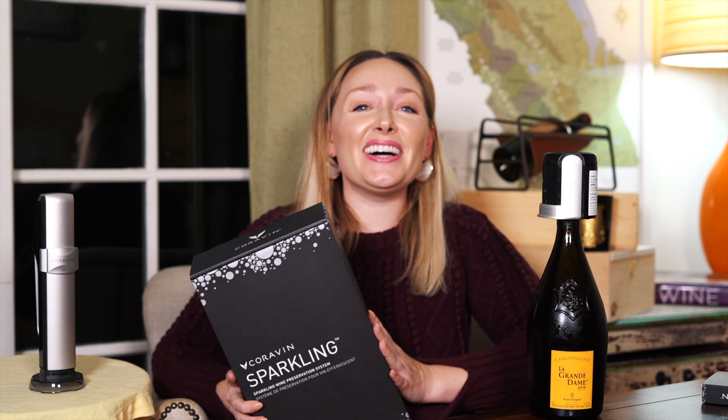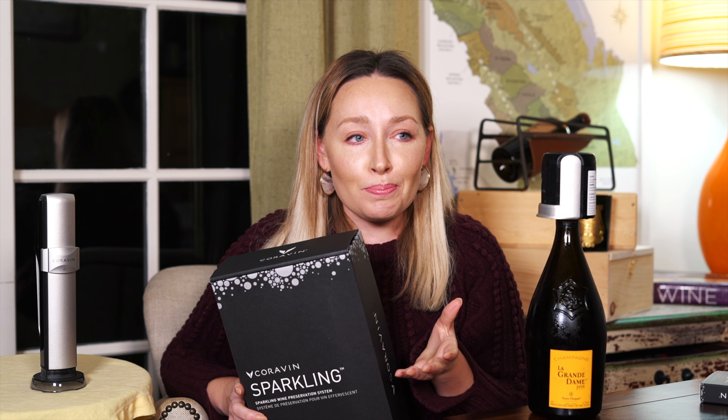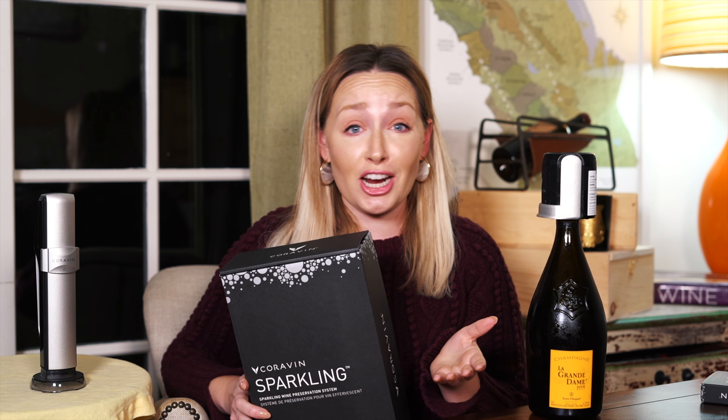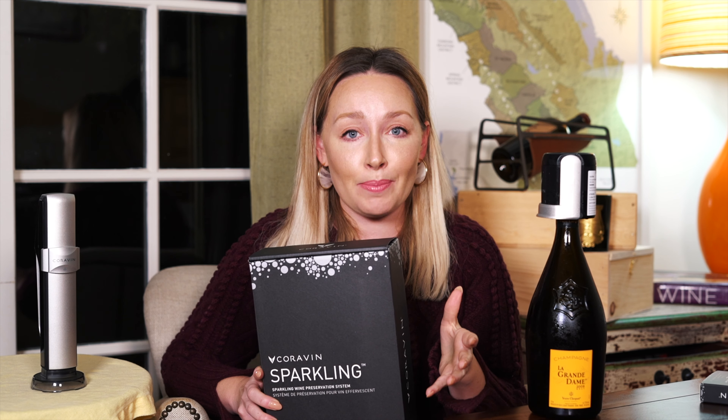Well, hello everyone. It's good to see you and I am so excited to be here with the brand new Coravin sparkling preservation system. I think most of you know by now that I am a big fan of the bubbly. The problem is once I open a bottle, it goes bad in just a few days. And even though I've got my fair share and good supply of bouchons to keep it nice and fresh for as long as I can, I'm maxing out at three to five days tops.